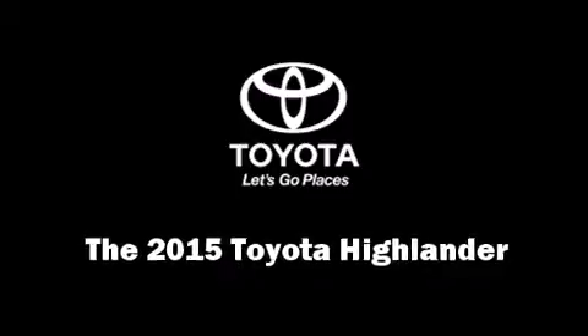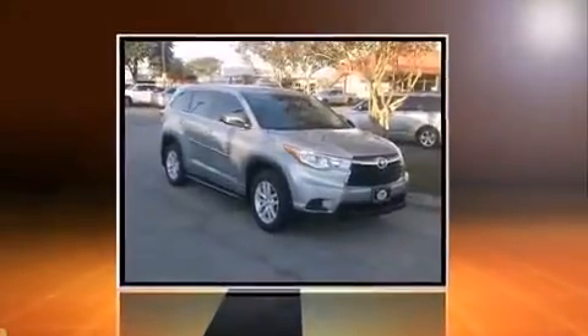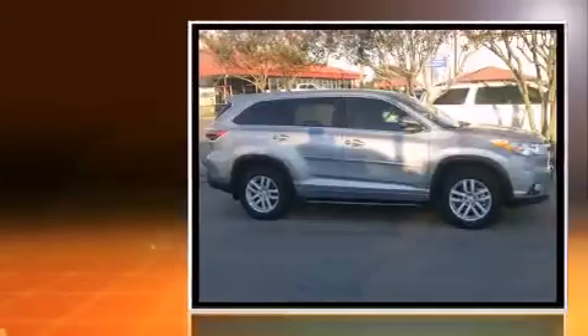The 2015 Toyota Highlander. It features an automatic transmission, front-wheel drive, and the 3.5-liter six-cylinder engine.